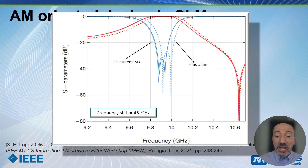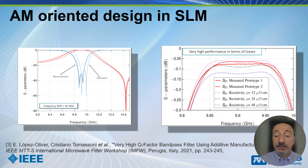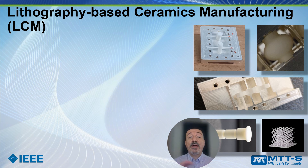Here you can see the comparison between measurements and simulation for the filter shown in the previous slide. The results are very good, except for a small frequency shift of 45 MHz that can be recovered. This also illustrates how we can estimate the surface resistivity of the manufactured object by comparing measurements with simulations using different resistivity values. One of the two prototypes appears to reach about 12 micro-ohm per centimeter as resistivity.